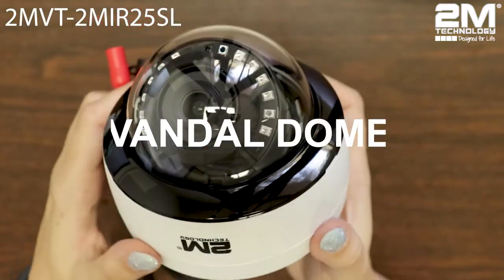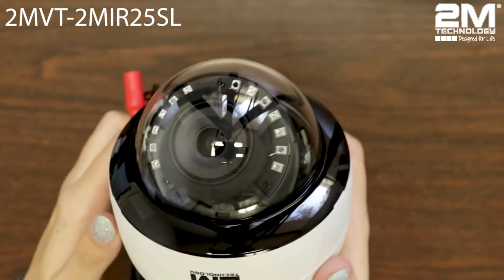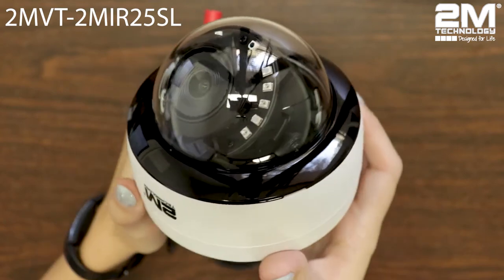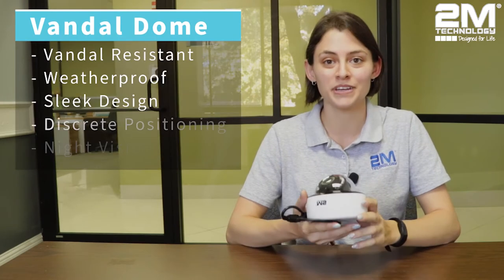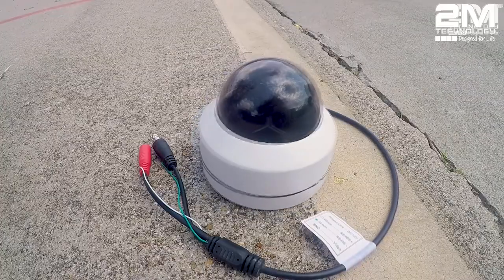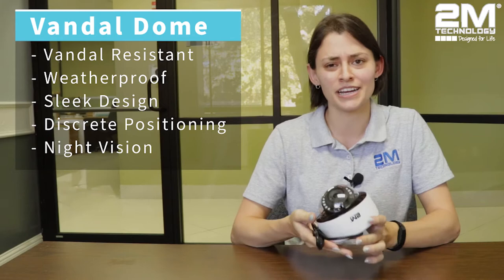Let's first talk about our Vandal Dome camera. The Vandal Dome camera is one of 2M's most popular cameras. You can find this in any building like supermarkets or restaurants, or it's even used outside. Dome security cameras are easily recognizable for their circular vandal-proof dome encasing. Vandal Dome surveillance cameras are highly versatile and can be used in both indoor and outdoor settings. The Vandal Dome's encasing helps it be weatherproof and vandal resistant. We also did a hammer test on it and we just smashed it as hard as we could and it didn't even break. It is a good option if you are in an area that is prone to crime and people who try to break the cameras.